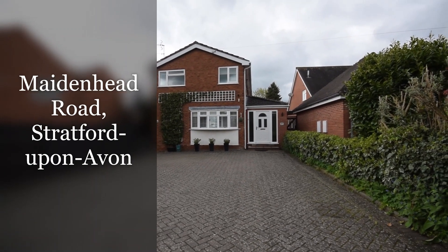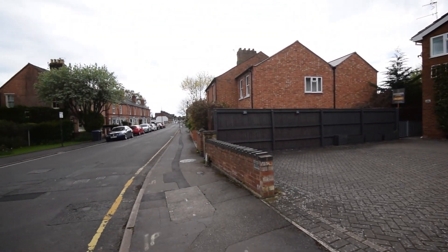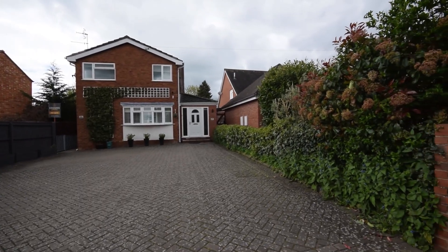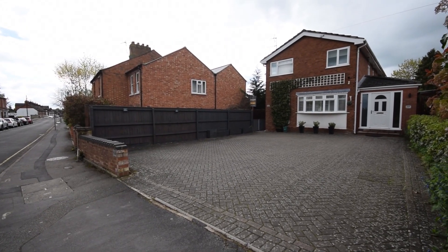Today I'm going to be showing you a property on Maidenhead Road. For those of you not familiar with Maidenhead Road, it is in a wonderful location, partly because it is so close to the town centre, but also you have the welcome hills which are on your doorstep. One of the beauties of this property is the amount of parking that you get with it, which is very rare to find particularly when you are this central.